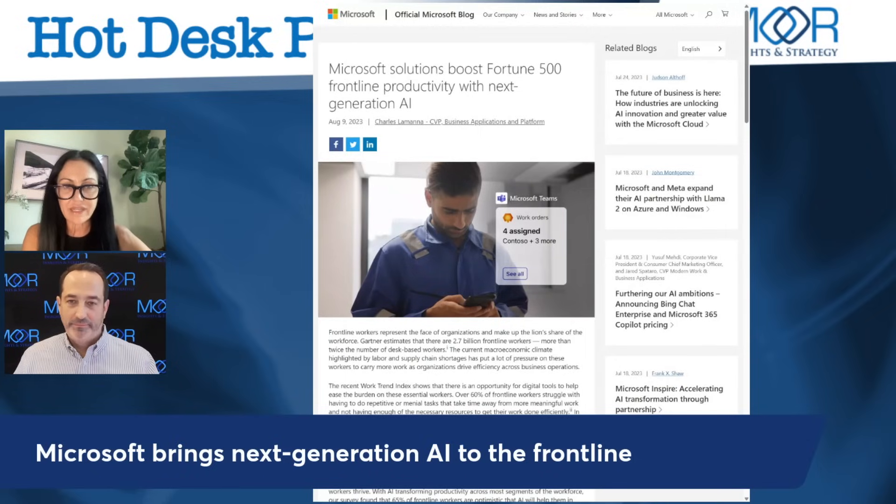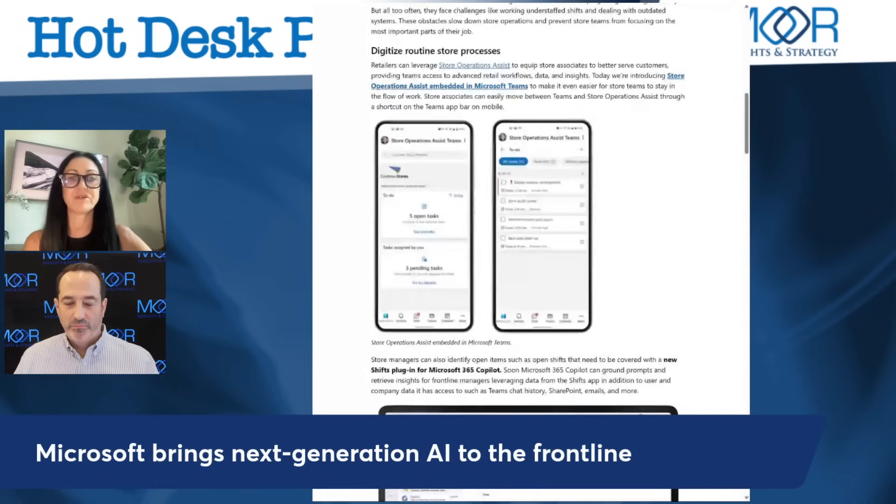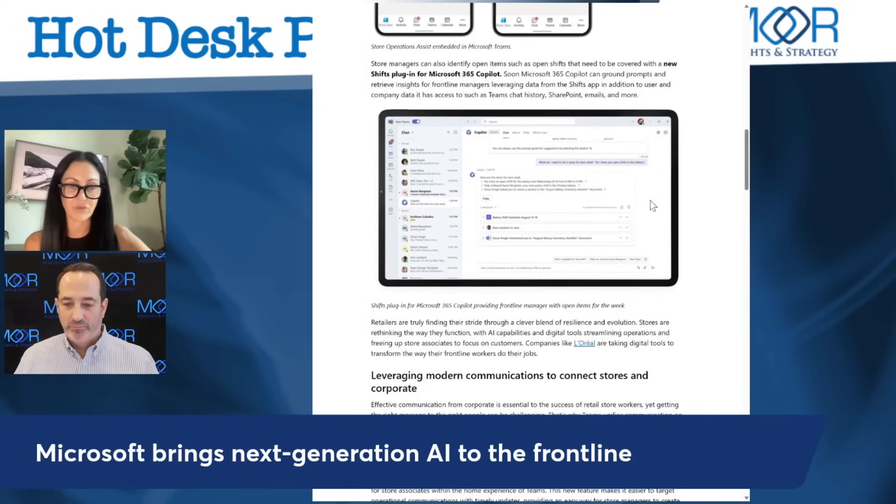Copilot in Dynamics 365 Field Service simplifies work order creation by pre-populating details from emails or chats in Outlook or Teams. Technicians can optimize scheduling based on factors like travel time and skill set, draft customer response messages within Dynamics 365, review upcoming work orders, share details, and use remote assist for troubleshooting. Soon it will also support frontline managers for shifts, apps, and data sources to provide insights and prompts.